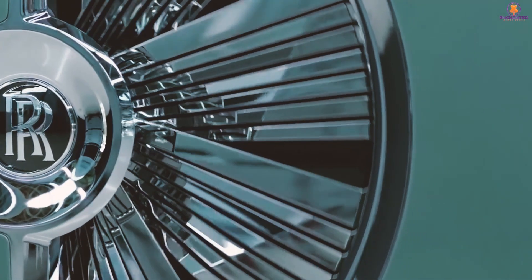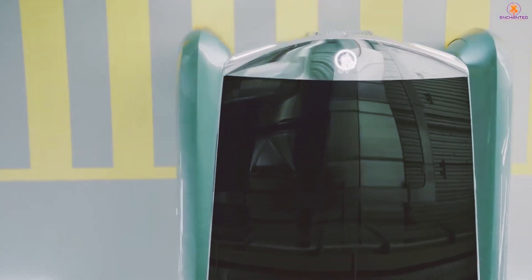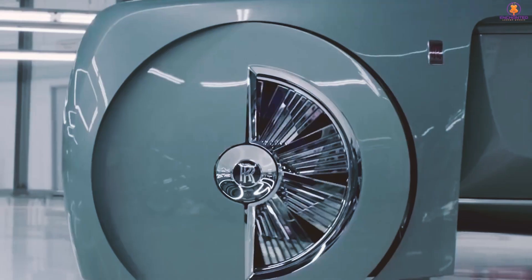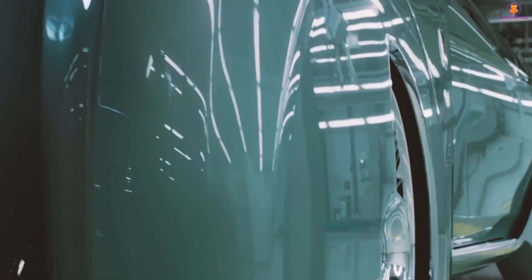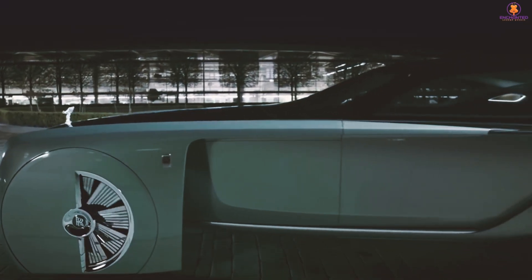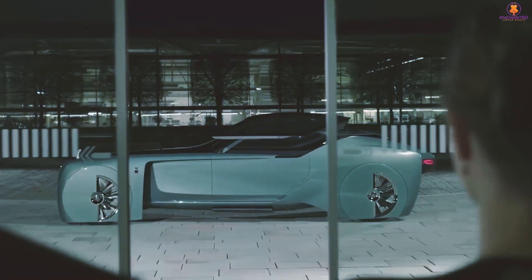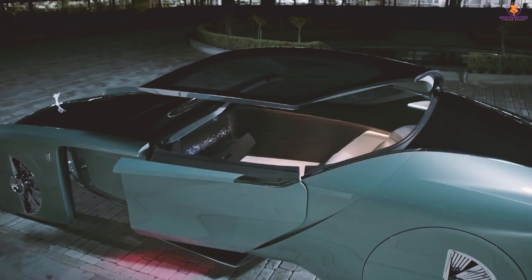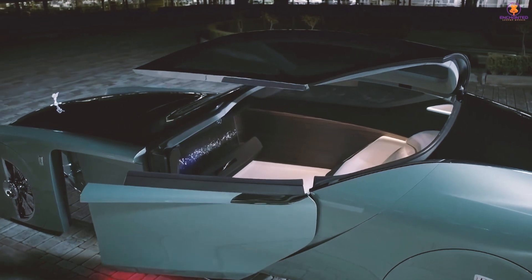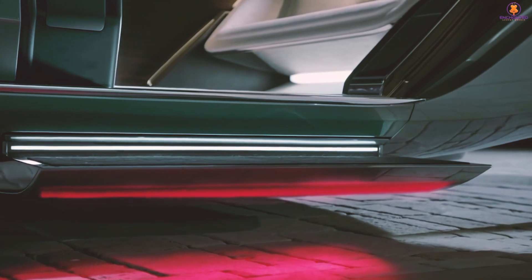Throughout the brand's history, the majority of Rolls-Royce production vehicles have consistently gone beyond what is expected of a luxury vehicle. So now BMW has given them the opportunity to construct a concept car. The finished product is a spectacular fusion of cutting-edge technology and traditional extravagance. Still, the silhouette is essentially a Rolls-Royce.